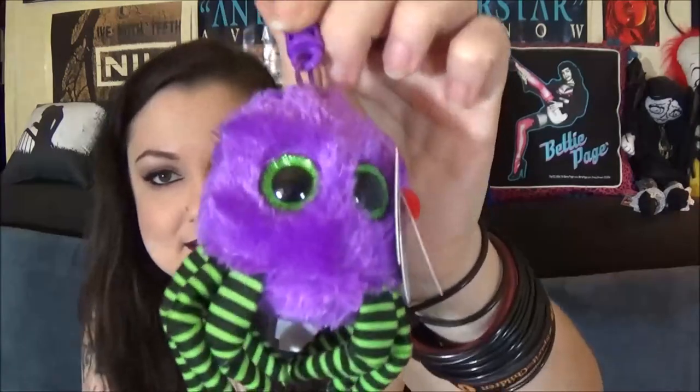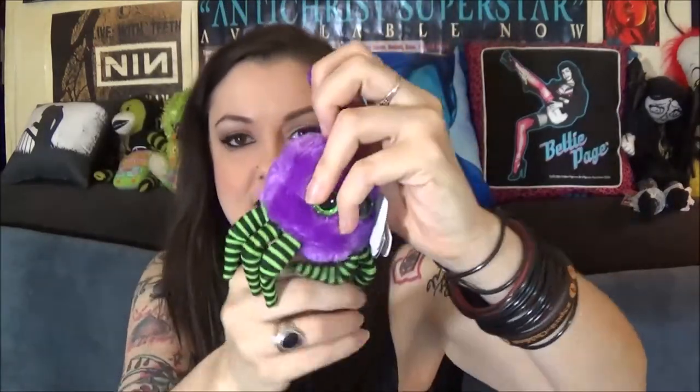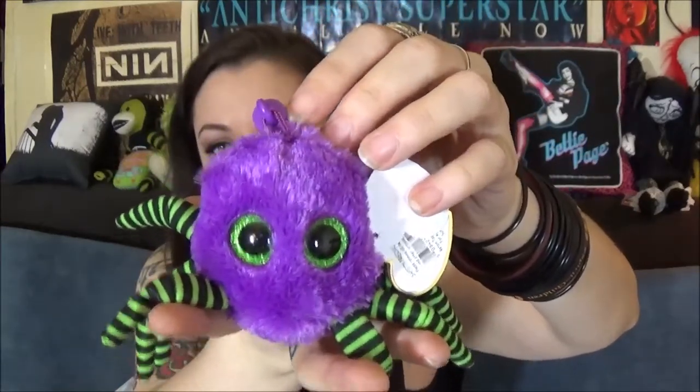Oh, I got another beanie baby — I forgot about this little dude. I have a black and orange one from another year, but this spider I got was so cute. I wish I had a rear view mirror in my car that hangs down — I was going to hang it there, but I guess it's better I don't because the sun could warp the color.